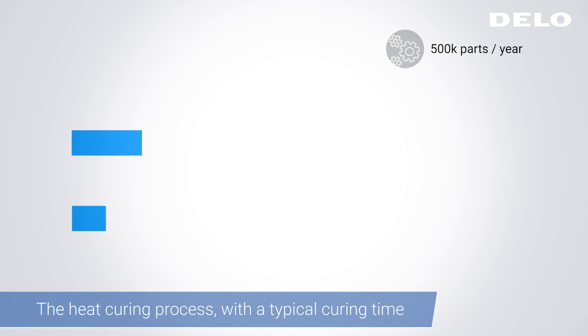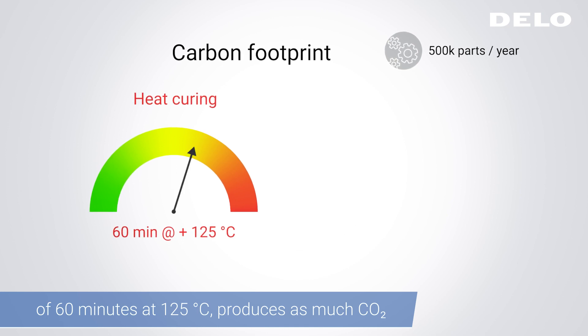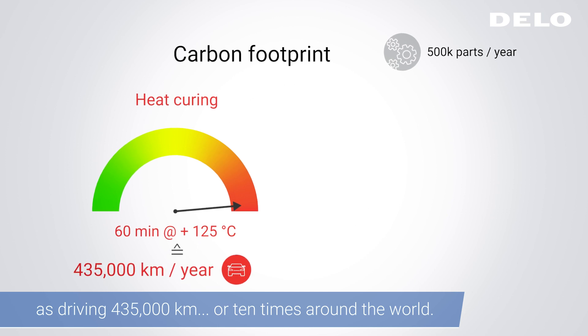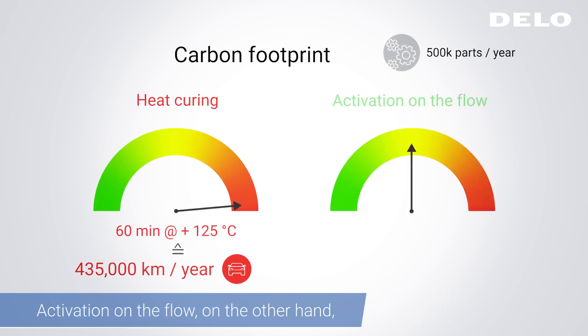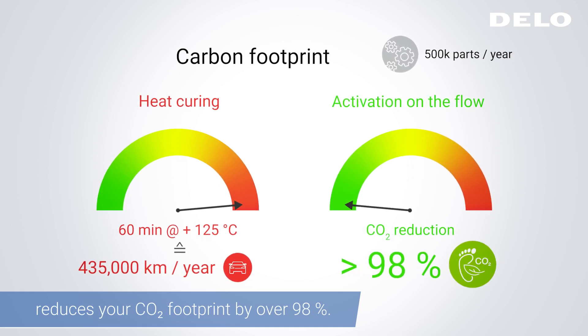The heat curing process, with a typical curing time of 60 minutes at 125 degrees Celsius, produces as much CO2 as driving 435,000 kilometers — or 10 times around the world. Activation on the Flow, on the other hand, reduces your CO2 footprint by over 98%.